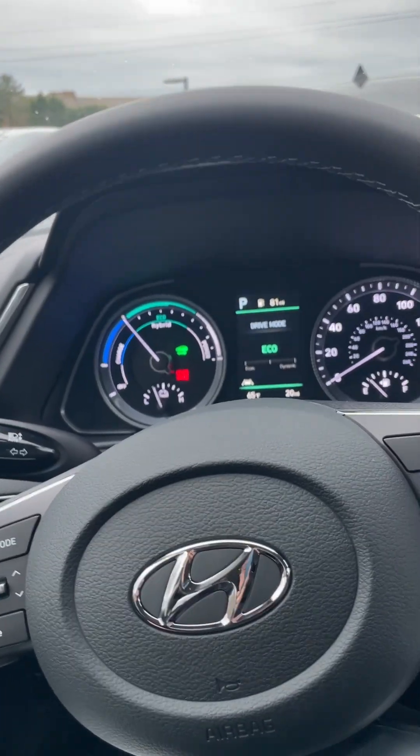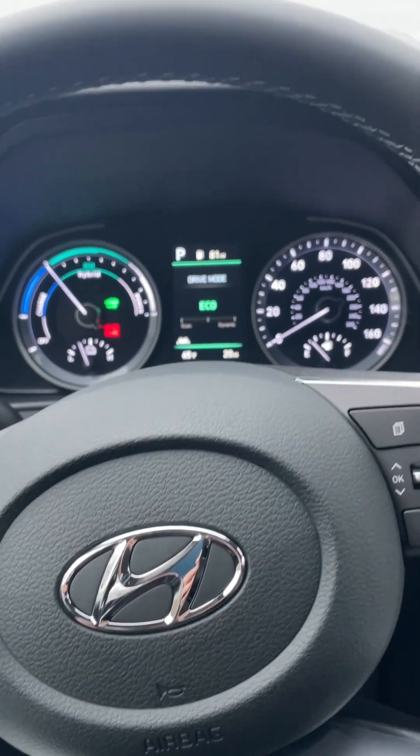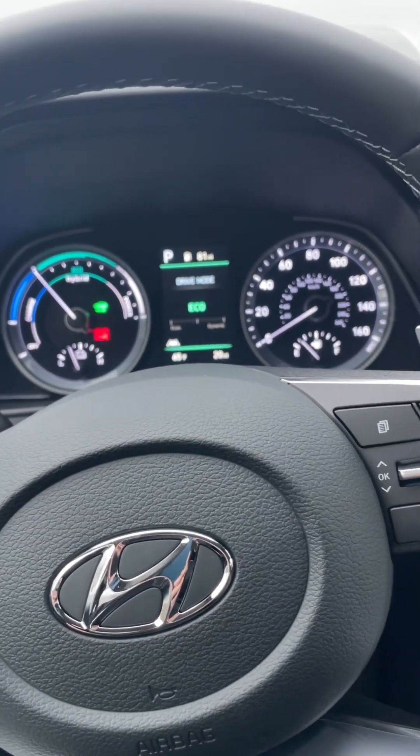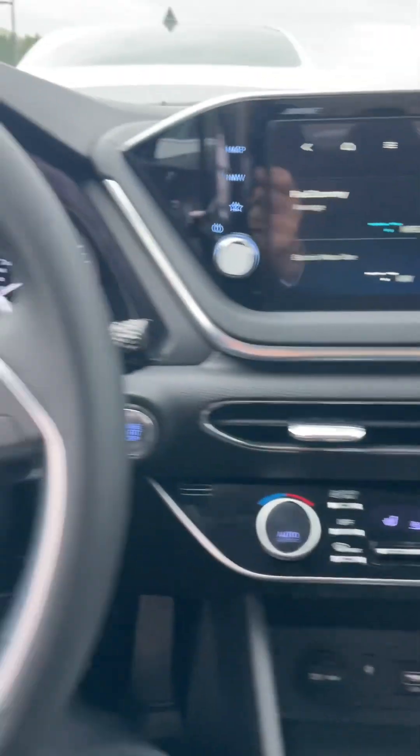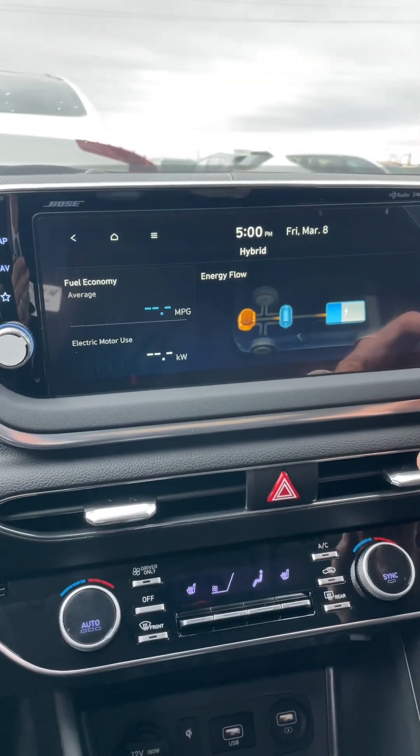Wireless charging. Lots of room. People like these. This is the last year of this body style, so you can get a pretty good deal on these 2023s. Just wanted to show it to you. We can go into the settings and all that — the setup is very similar to the other vehicles I've done.